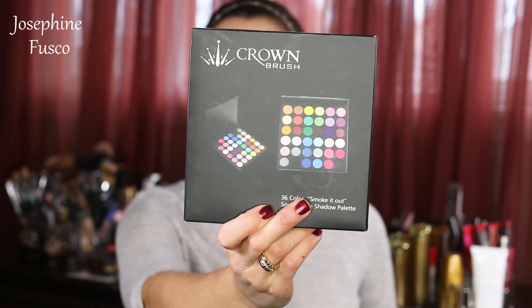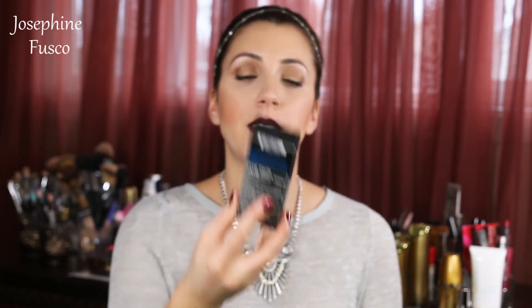I got a 36-color Smoke It Out Smoky Eyeshadow Eye Palette from Crown, and Cargo's Picture Perfect CC Cream. I'm excited to try this because I've heard some good things about Cargo.